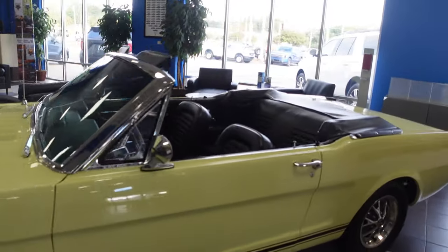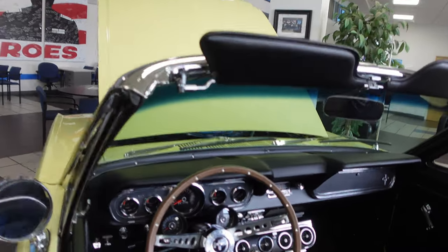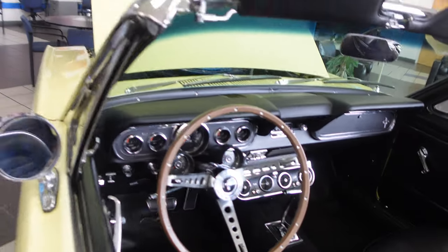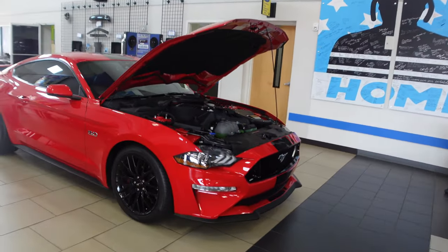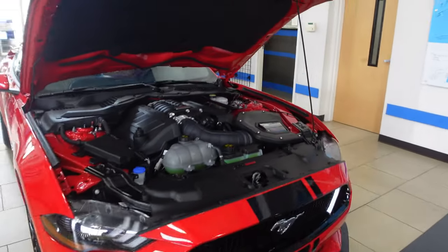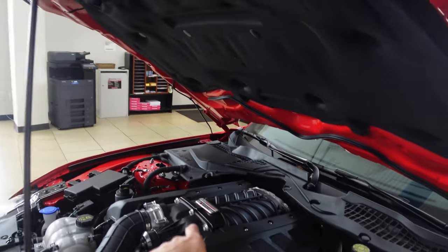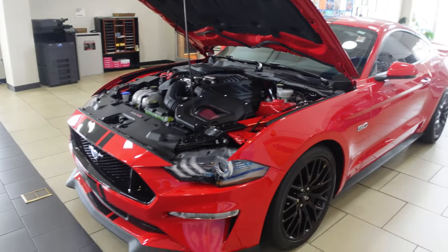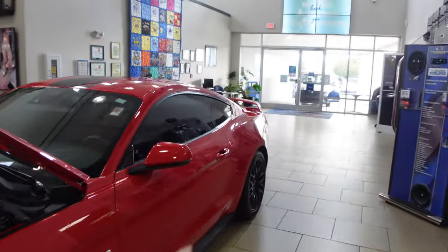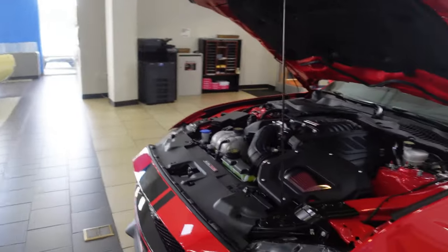I'm not too sure what model this is, but it looks like maybe a '60s original. And here's another one in race red with the performance pack — I wish I could get something like this, but I'd rather just do the mods myself. Actually, this is a Roush — it's a Stage 3 Roush. We'd definitely have to upgrade the wheels and tire setup with that power, but heck yeah, let's get this going.